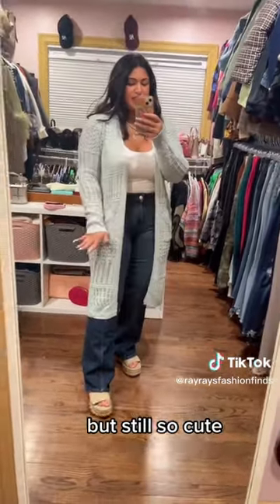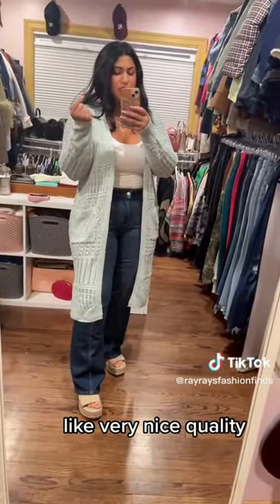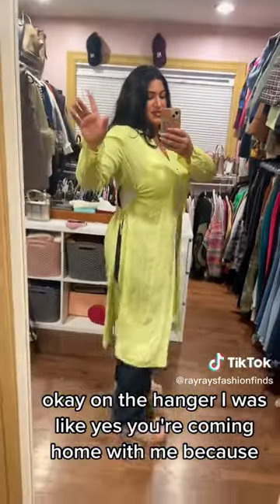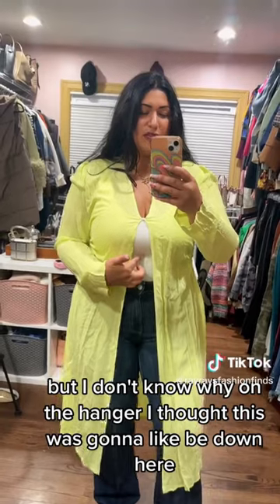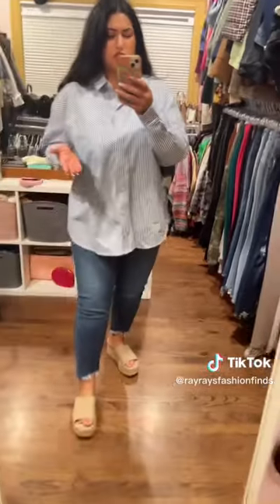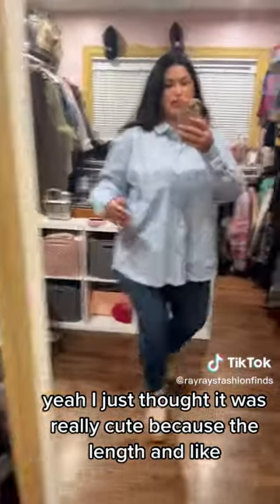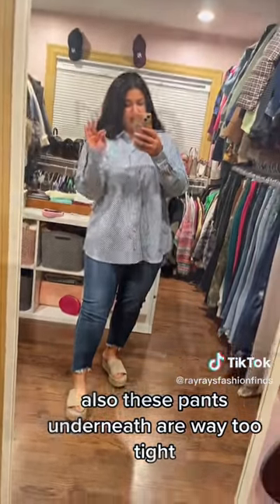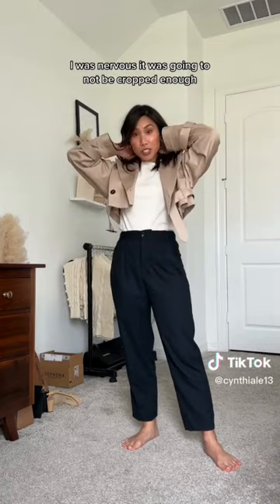Then there's this lace detail cutout cardigan — super cute, very nice quality. On the hanger I was like, yes, you're coming home with me, because do you see this detailing? I don't know how I'm gonna style it yet, I just thought it was really cute because of the length and how the stripes go in different patterns. Also these pants underneath are way too tight. This is our delivery — let's try everything on. Super excited about this cropped trench, I was nervous it wasn't going to be cropped enough.